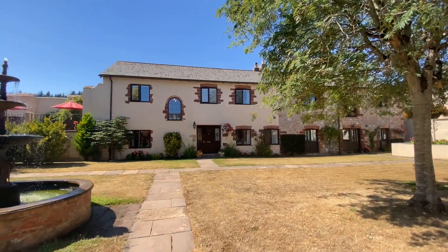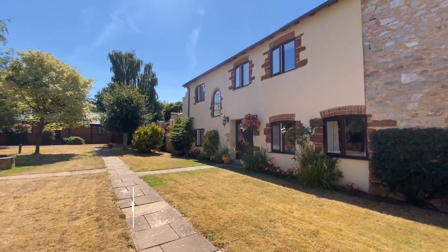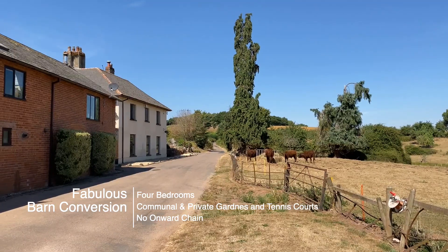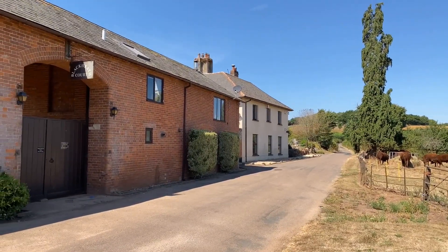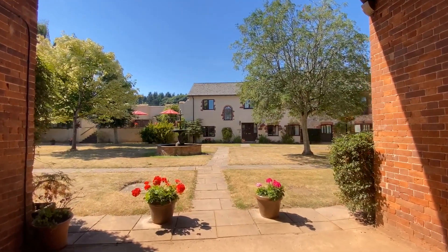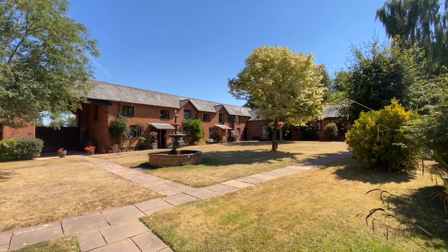Welcome to Tithe Barn, a fabulous four-bedroom barn conversion situated in a peaceful countryside setting just six miles from Exeter. The property has a delightful southwest facing garden as well as communal grounds, a tennis court and a double garage.